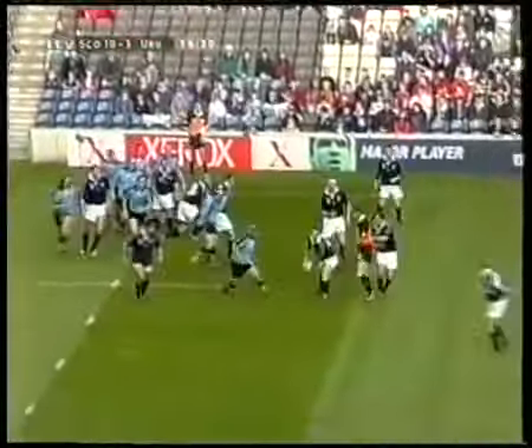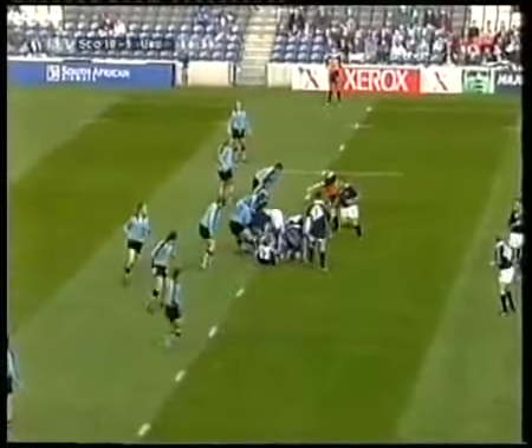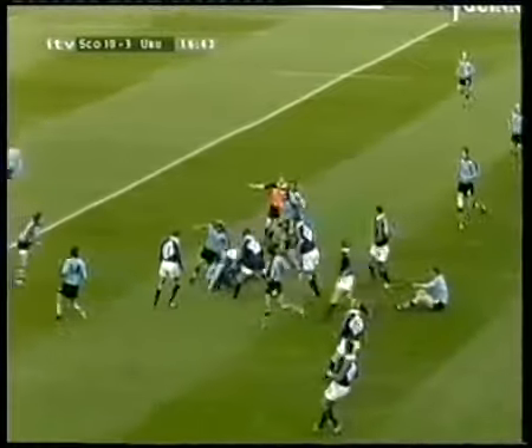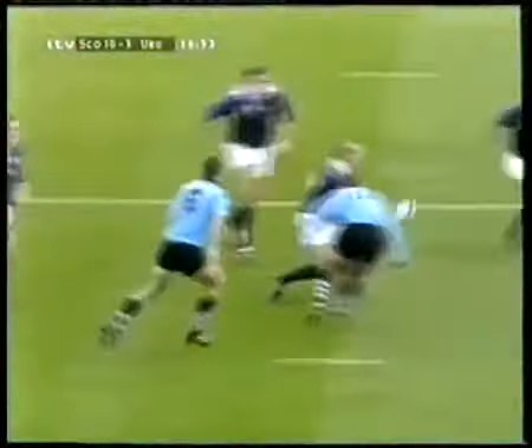Bullock came up with the ball but it wasn't from the man they intended to throw it to — it was Martin Leslie who got a hand to it to rescue it. Townsend, Leslie in everything, but knocked forward by Pountney. One of the errors creeping into Scotland's game again — this is the area that Jim Telfer wants to avoid.